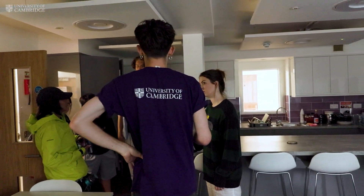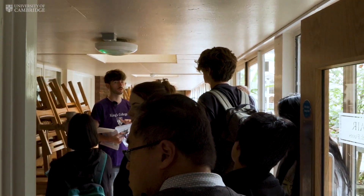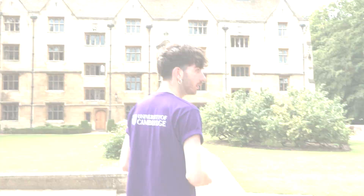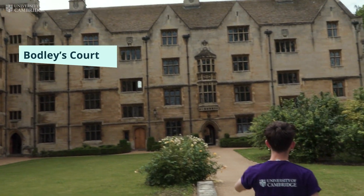King's also has what they call the King's Bunker — it's downstairs, a big dark bunker-style club room. At the end of every term there's a big costume party with DJs brought in from outside, so you have that proper fun aspect you wouldn't really expect from a Cambridge College.